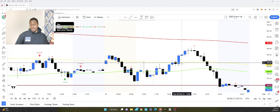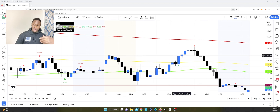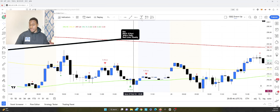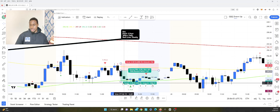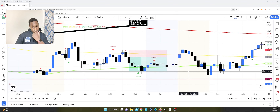Entering on a bullish engulfing with a big preceding candle exposes you to a lot more risk because you have to set your stop loss too low to even take the trade responsibly. If you have a big stop loss, it's hard to get a solid risk-to-reward ratio.